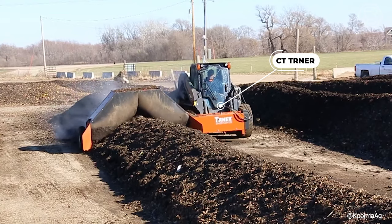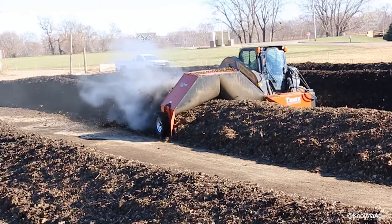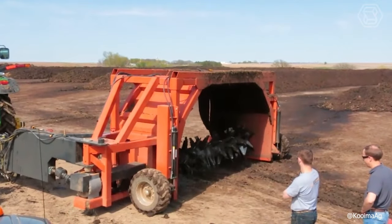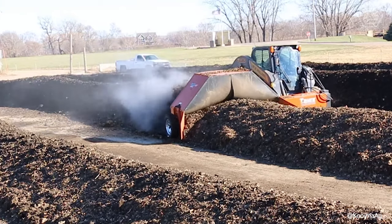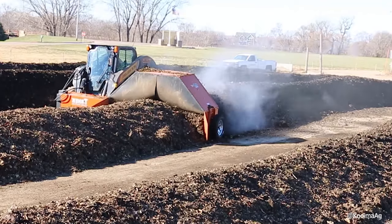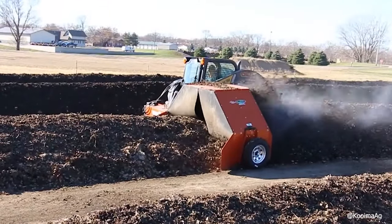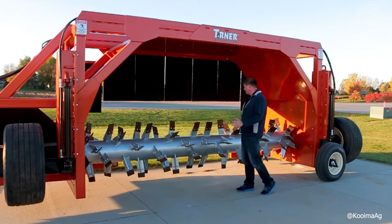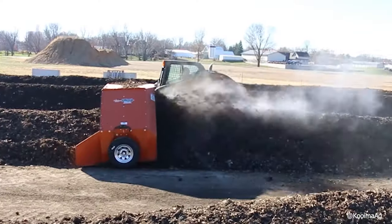The CT Turner Composter is designed for use on most mini-loaders and also works with wheel loaders. This composter is used to turn various materials into nutrient-rich compost. It easily connects to a mini-loader without any modifications — simply attach the composter, connect the hydraulic hoses, and you're ready to get to work. The sturdy 3-inch diameter center tube provides greater rigidity and performance, combined with a patented paddle design that ensures complete mixing and aeration of material. The CT 0800 is built for ease of use and designed to handle the toughest applications.